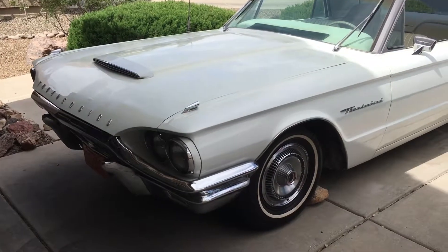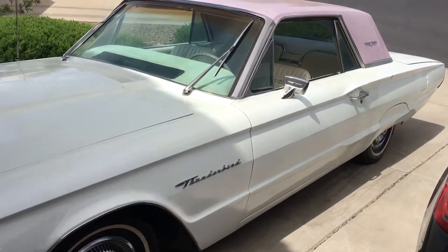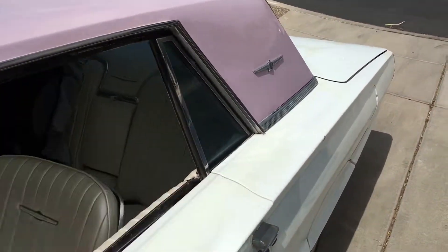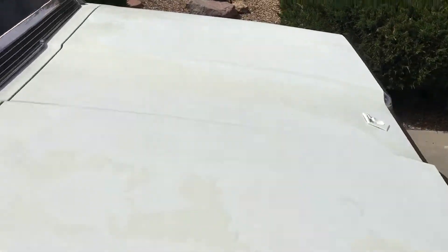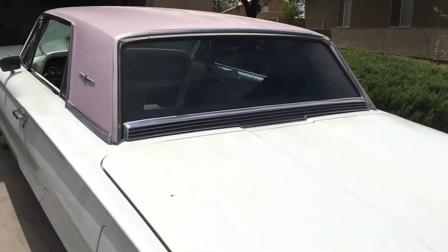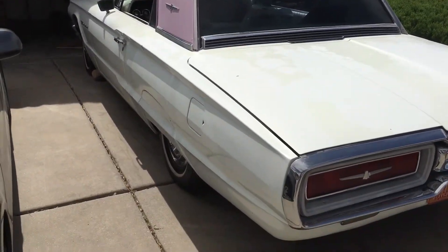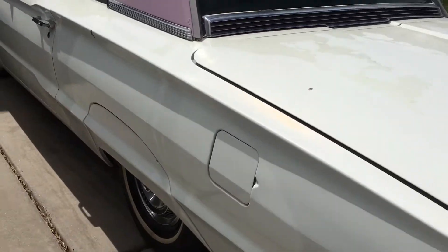This is my video walkthrough of my '62 Thunderbird. It's sounding pretty decent. It's got skirts.